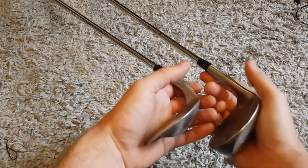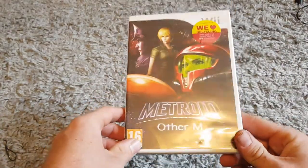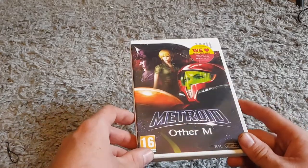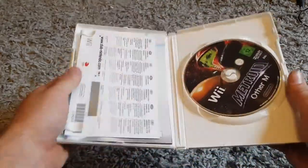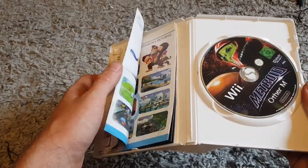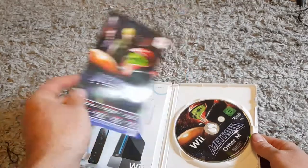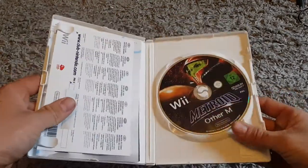I'll see if my dad wants them; if not I'll just chuck them online — I'll probably double my money anyway. Next up, a video game — the first one I've bought in god knows how long. We've got Metroid: Other M. I paid one pound for this. I think it's around a five-pound game — I'll check online. It's complete with the manual and a little certificate, which are usually missing.